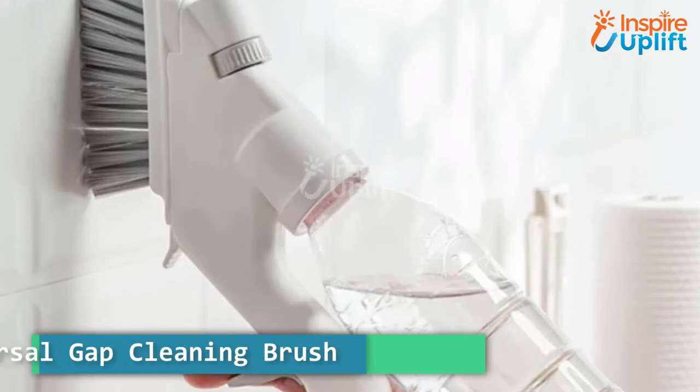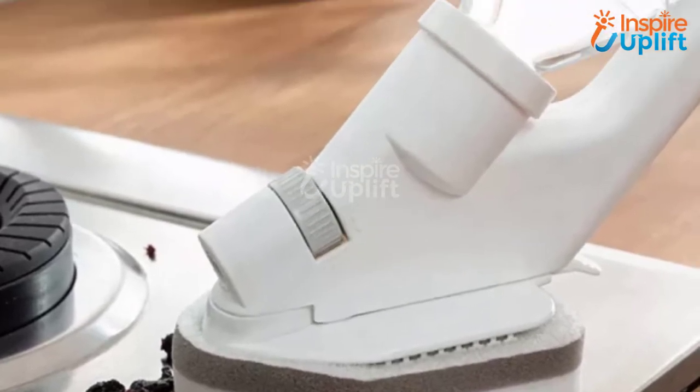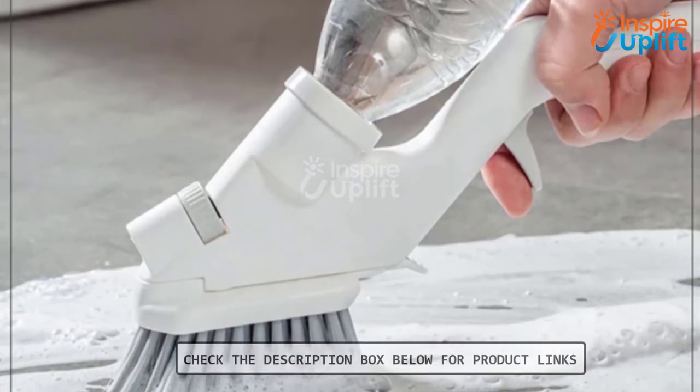At number 7 we have Universal Gap Cleaning Brush. Don't you always wonder that there should be a gadget that perfectly cleans the gaps between tiles? Get your hands on this Universal Gap Cleaning Brush and clean your washroom, kitchen, and every wall of your house without losing your breath.